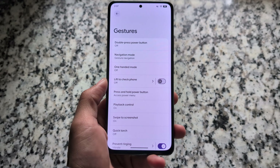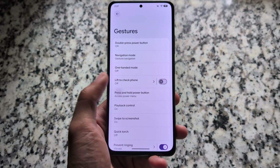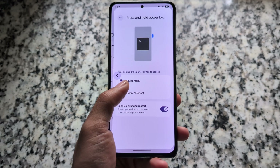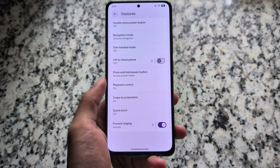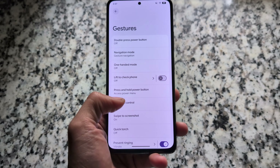Gestures are similar and there's nothing unique compared to LineageOS, but it does support swipe to screenshot, which is useful and personally used a lot. Everything else is just similar.